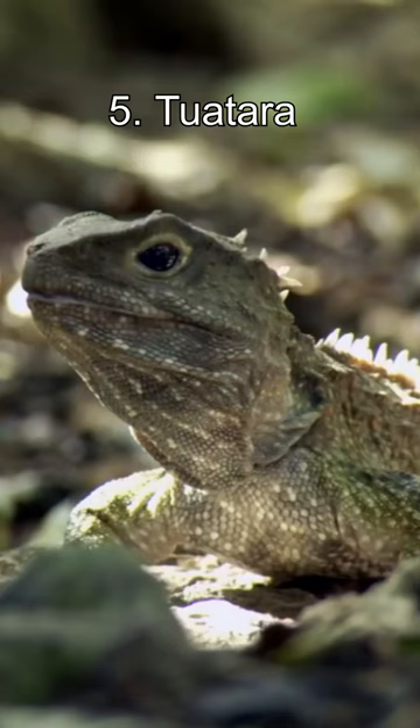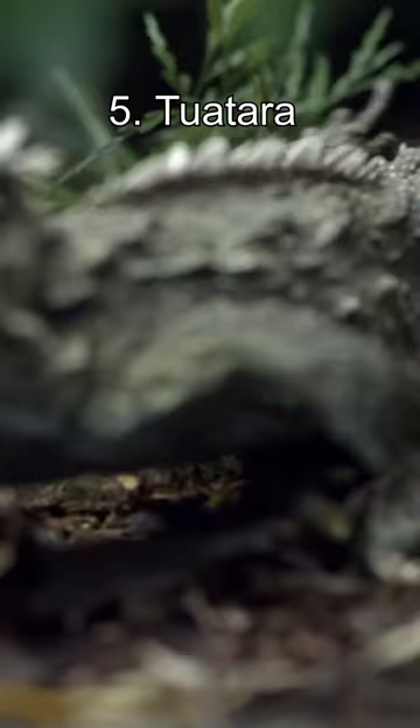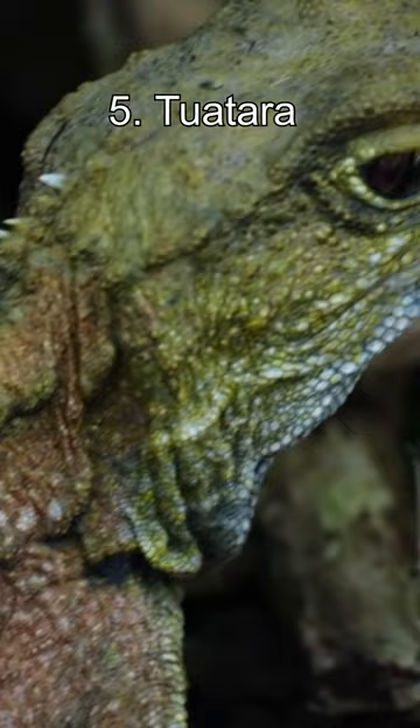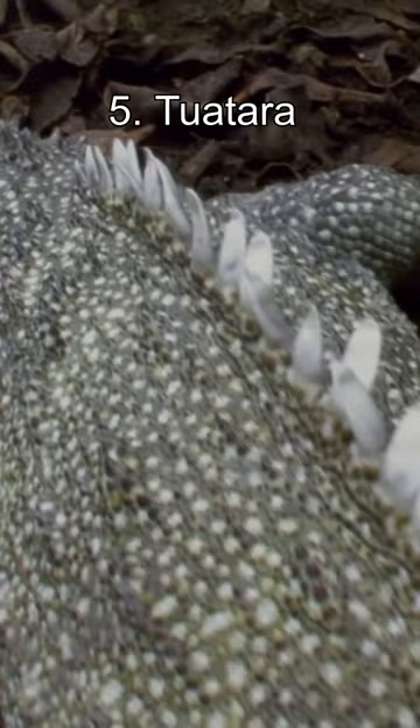Top 5 Living Fossils. Number 5: the Tuatara. This reptile, endemic to New Zealand, has been around for 225 million years. They have unique physical characteristics such as a third eye on the top of their heads and a primitive spiky crest along their back.